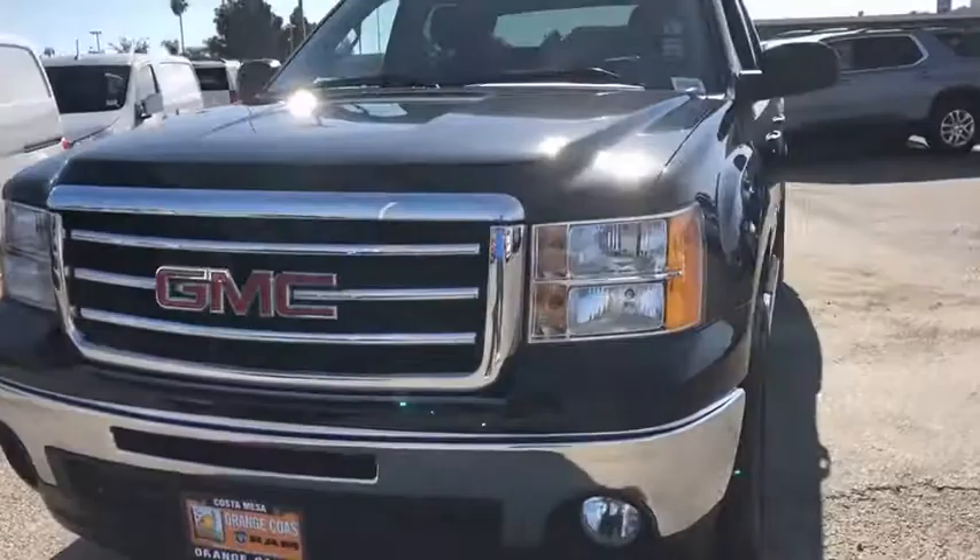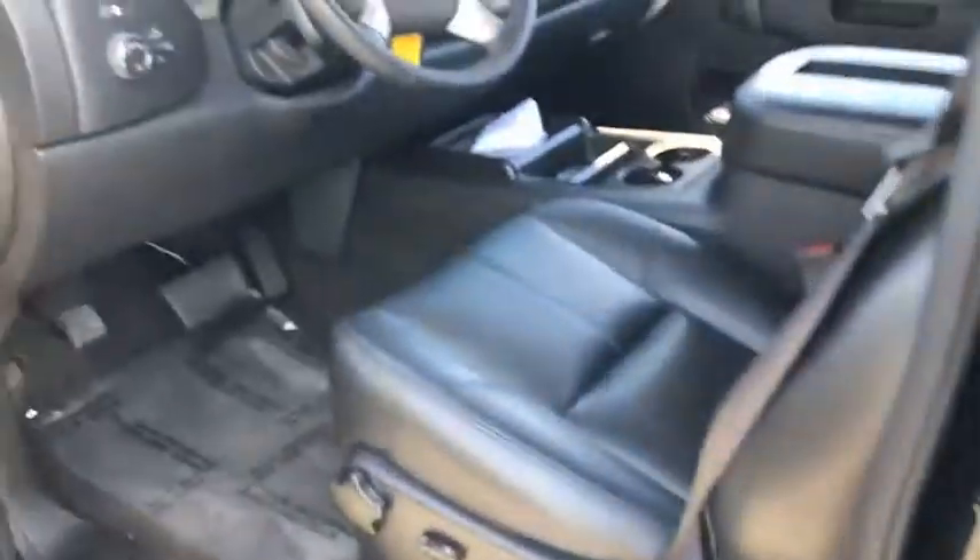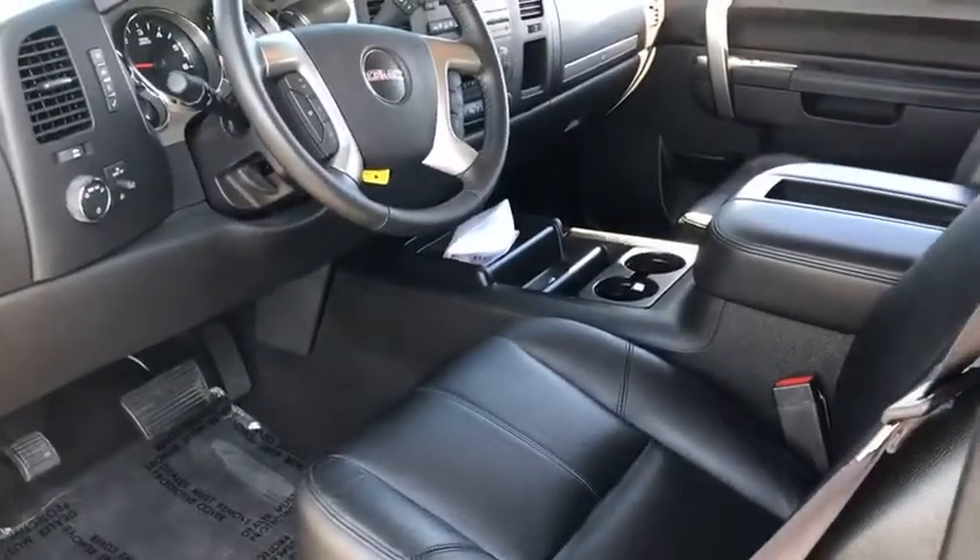Traction control, stability control, keyless entry, anti-lock braking system, leather-wrapped steering wheel, power steering, adjustable steering wheel.